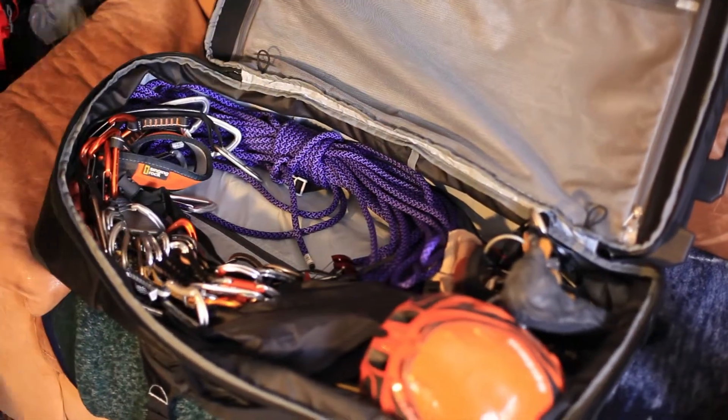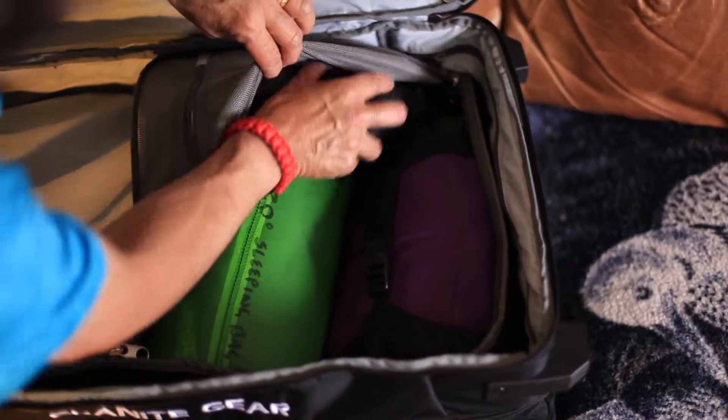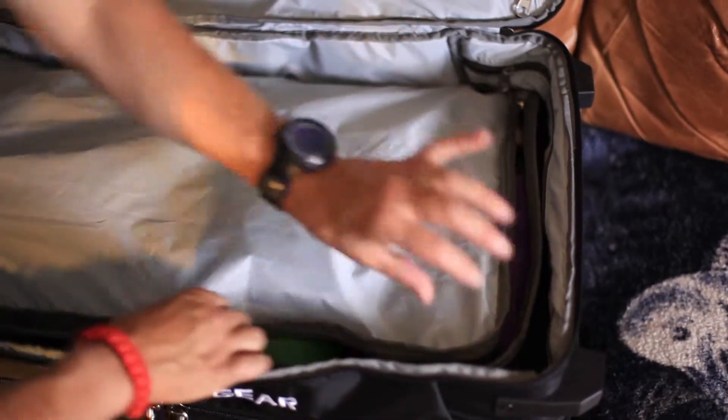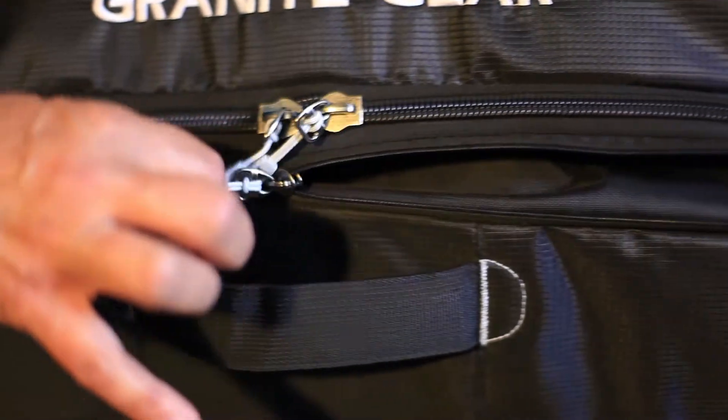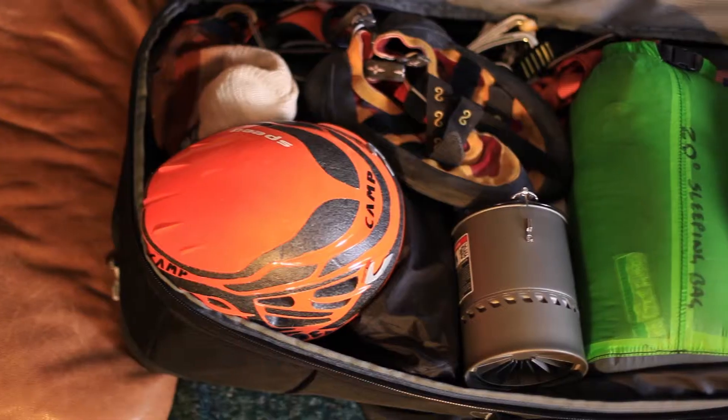Much like the smaller Crosstrek duffels, its extended capacity is divided into smaller compartments for organization. For even greater volume, this Crosstrek duffel includes an expandable drop-bottom compartment that unzips to reveal 20% more packing space.